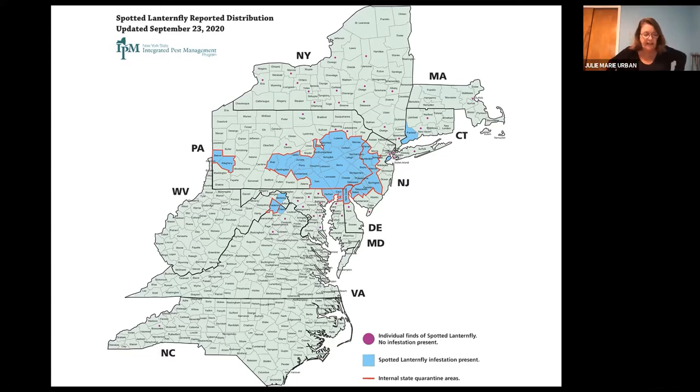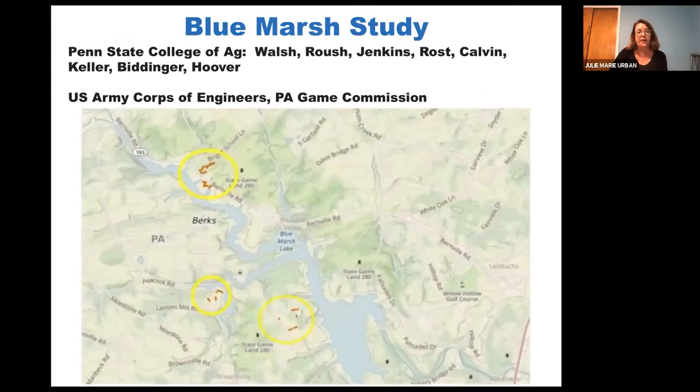USDA is interested in adding other tools to its toolkit, including what's called an area-wide approach. This is where we tested some of that area-wide approach in the Blue Marsh study. This study was led by Brian Walsh, one of our extension educators, Dean Roush, Nina Jenkins, John Ross, Dennis Calvin, and many other faculty. This area is a recreational area controlled by the U.S. Army Corps of Engineers and Pennsylvania Game Commission, who worked with us collaboratively to do this area-wide testing — just a couple miles from the Penn State Berks campus.